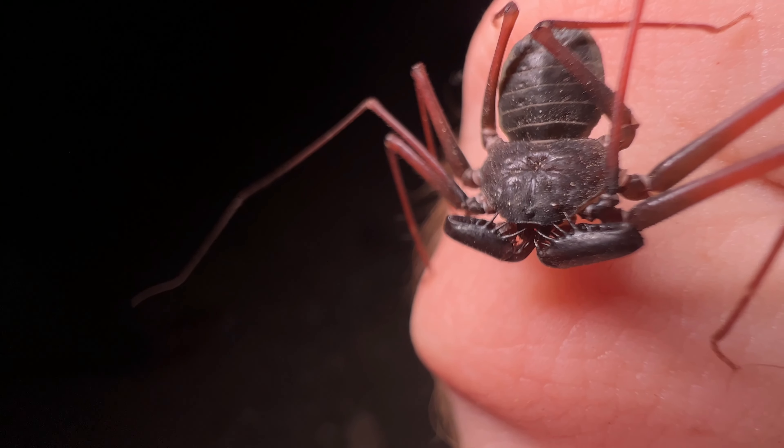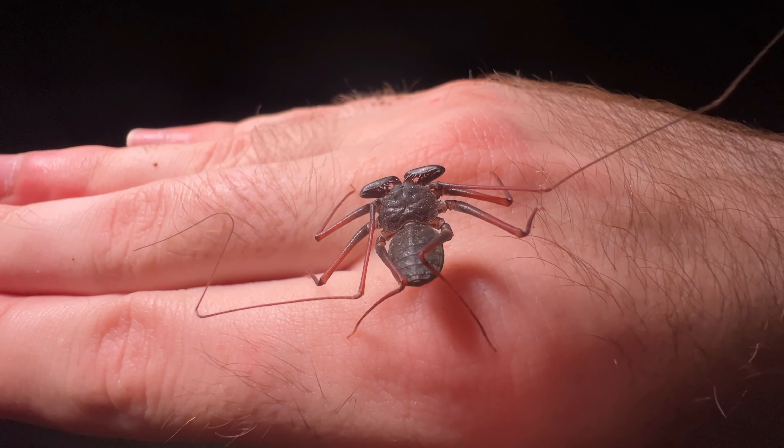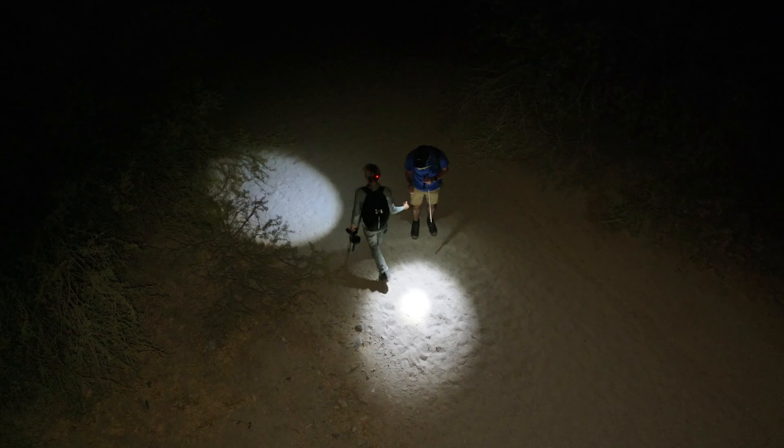Sort of. The scientific term is amblypigeid. They're part of this group that contains tailless whip scorpions — the amblypigeids — vinegaroons, the uropigeids, and schizomida, the short-tail whip scorpions. All very strange.